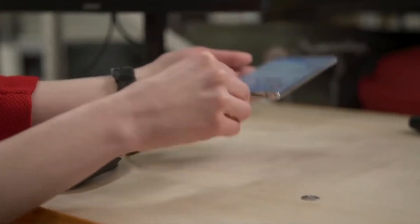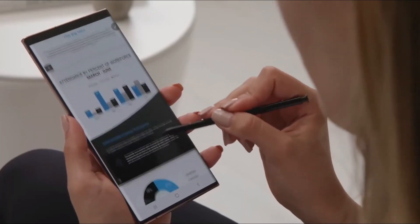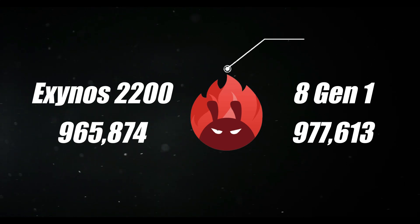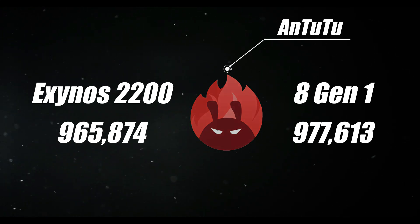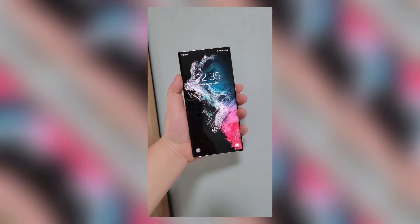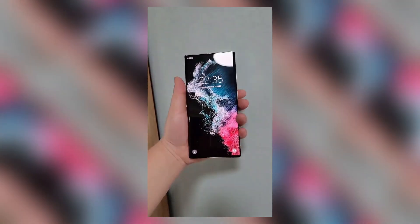The Antutu scores have also appeared online. The Antutu result of the Exynos 2200 is 965,874, while the Antutu score of the Snapdragon 8 Gen 1 is 977,613. There is an 11,000-plus difference between the two scores, with the 8 Gen 1 taking the lead.